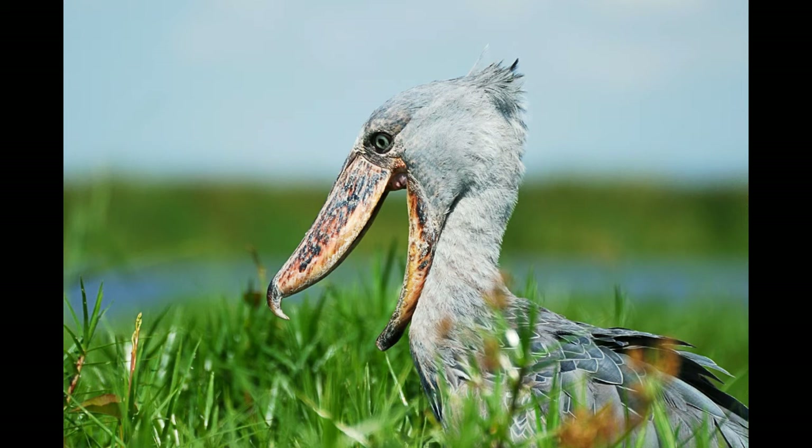Shoebill feeds during the night. It is an ambush predator which can stay silent for a very long period of time while waiting for prey to appear. Because of that, it is often called a statue-like bird. Shoebill eats different types of fish, amphibians, lizards, snakes, rats and even baby crocodiles.